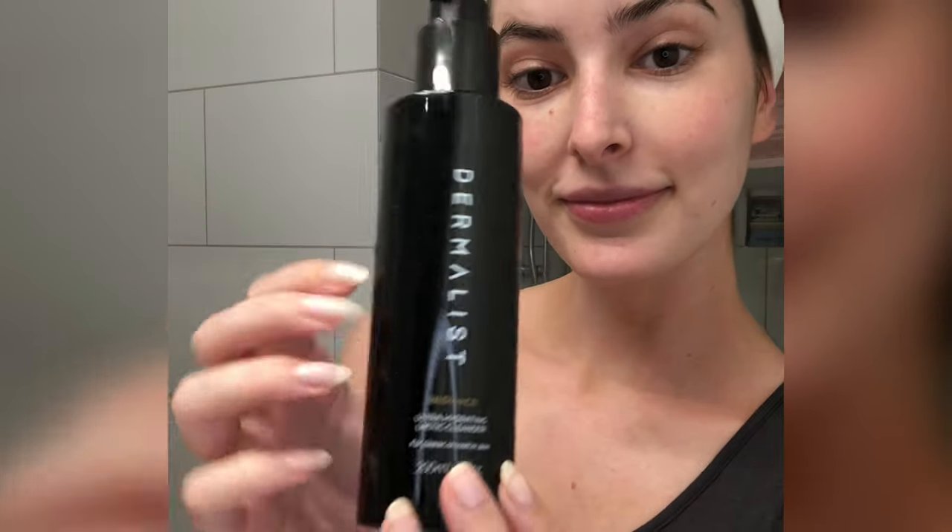If I haven't been wearing much makeup and want to double cleanse with an active cleanser — like the Dermalist one — I'll cleanse with the ASAP Gentle Cleansing Gel first and then follow with the Dermalist. You can choose your cleanser based on your skin type: cream cleansers are generally more suitable for drier skin types, and oil cleansers are suitable for pretty much anyone and really good for removing makeup.